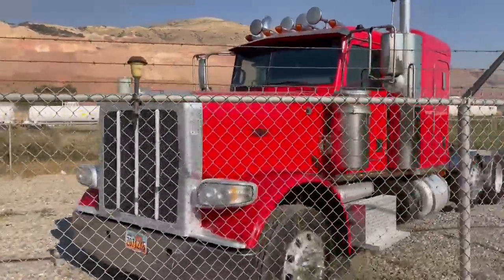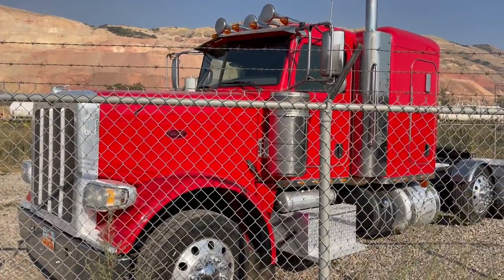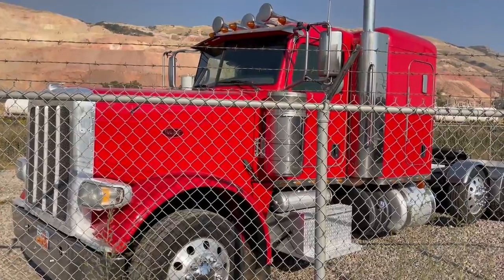Sweet — Peterbilt, red short sleeper. Looks like it's sold, but there's a twin to it coming.